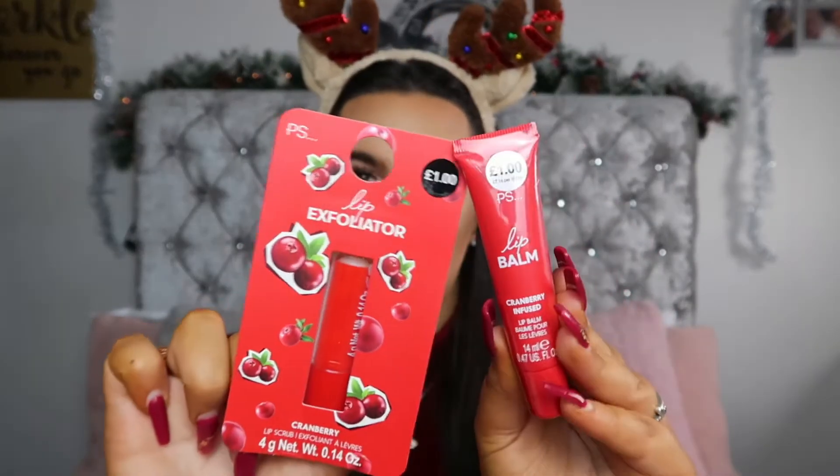I also came across this little set. This is a lip exfoliator that is £1 and then a little lip balm that's also £1, so £2 for your lip exfoliator and lip balm. Perfect for a stocking or chucking in someone's bag. In winter when it's colder, everyone needs to exfoliate their lips and use lip balm. I got mine in the cranberry scent because it's super perfect for Christmas. These are the little things that will sit in the bottom of the stocking and make it look a little bit more.